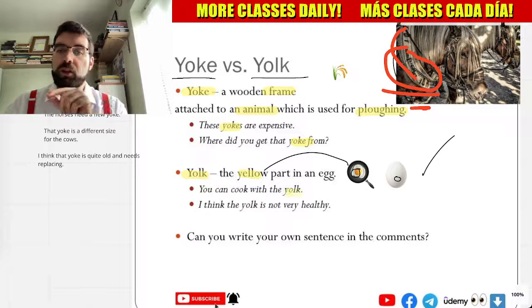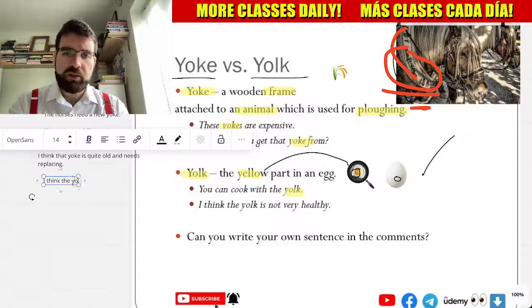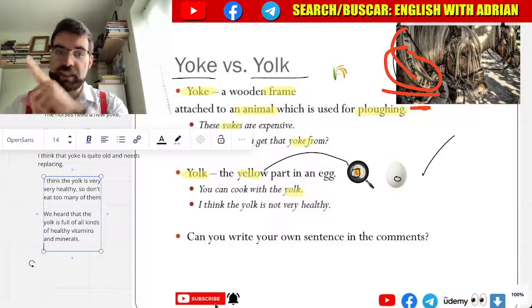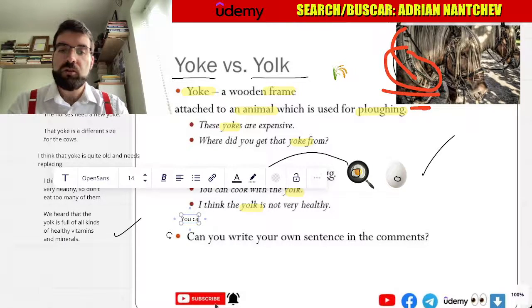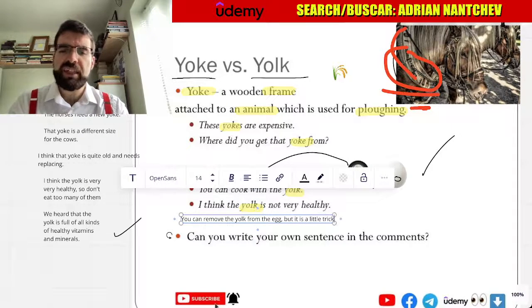You can cook with the yolk. I think the yolk is not very healthy, so don't eat too many of them. But we heard that the yolk is full of all kinds of healthy vitamins and minerals. You can remove the yolk from the egg, but it is a little tricky.